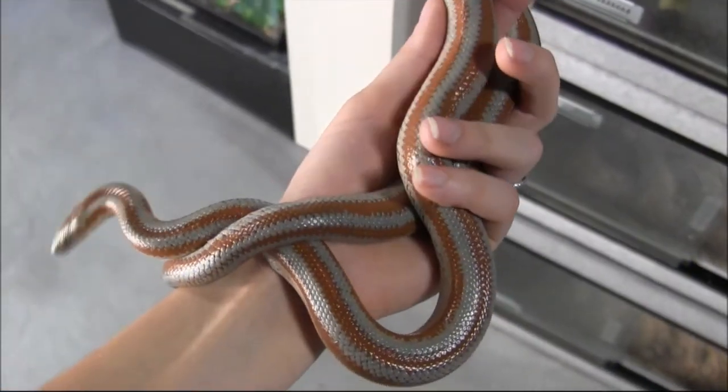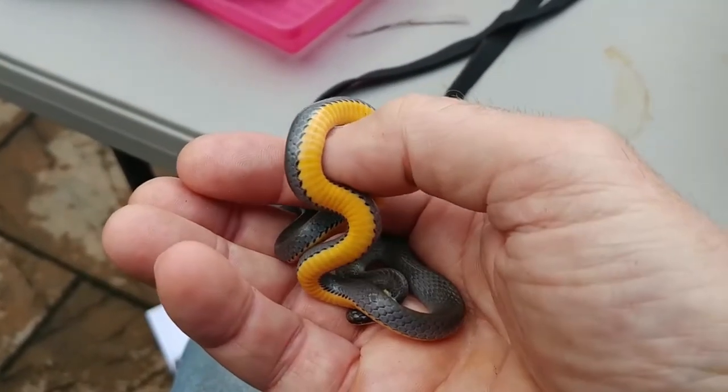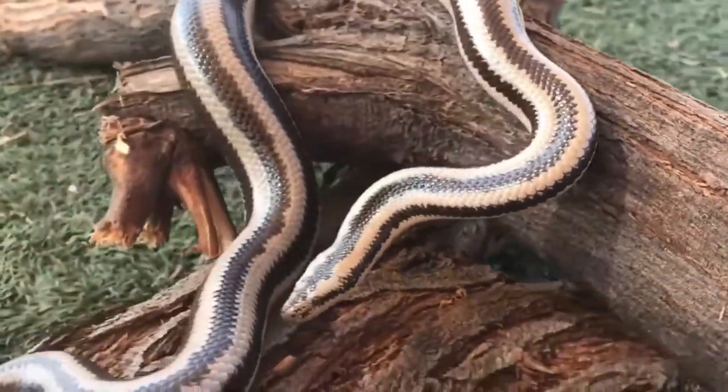As conniving as snakes are, we warn you that today's snakes will make you question their cunning nature. Don't believe me? Let's dive in.